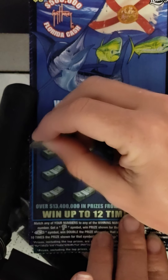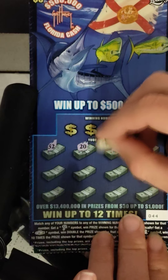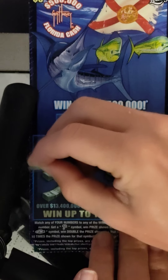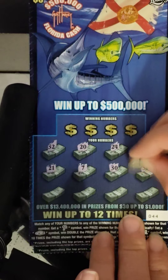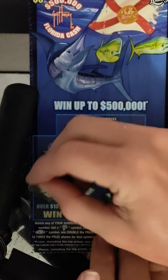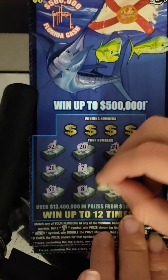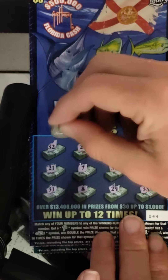All right, ticket number 44. Numbers are 32, 20, 24, 4, 21, 7, 30, 34, 31, 8, 29, and 33.